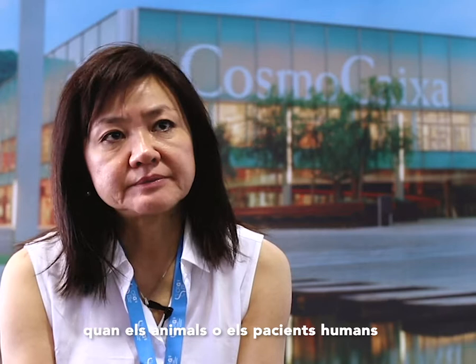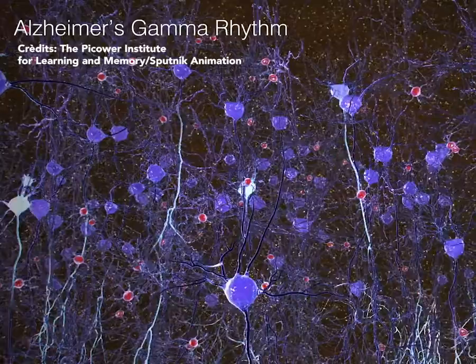This class of oscillations are particularly enhanced when animals or human subjects are engaged in very active cognitive tasks.